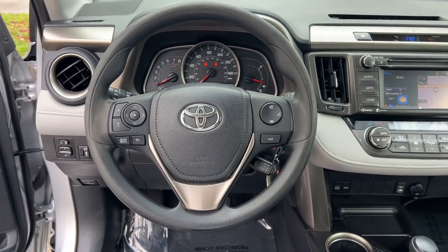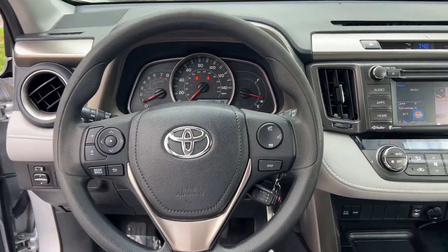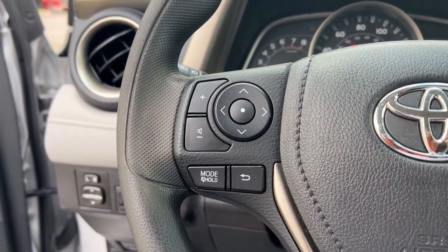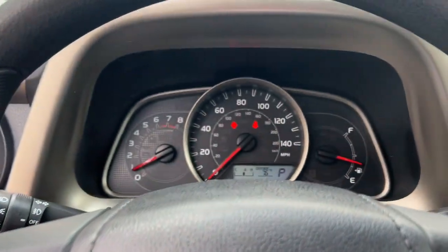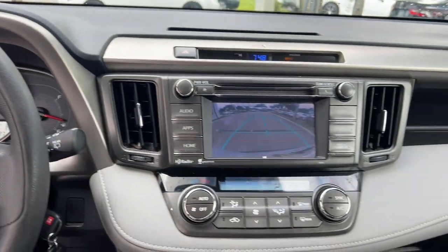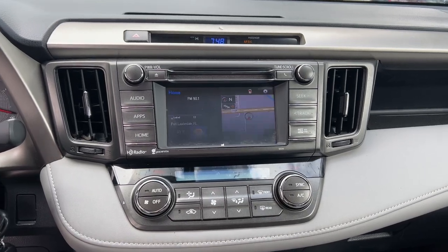These are just some of the great options this vehicle comes with: moonroof, keyless entry, heated mirrors, fog lamps, satellite radio, aluminum wheels, alarm, electronic stability control, steering wheel audio controls, and dual zone AC.